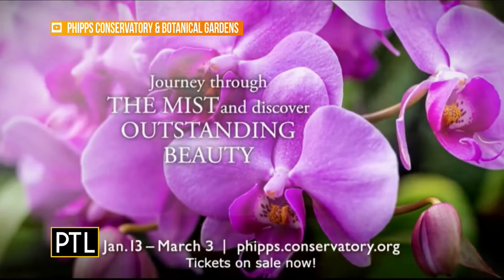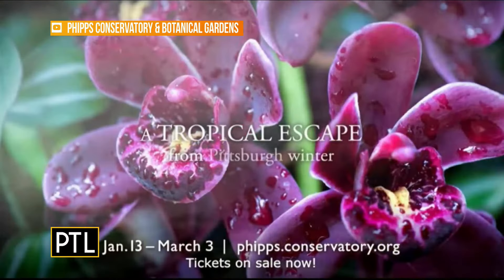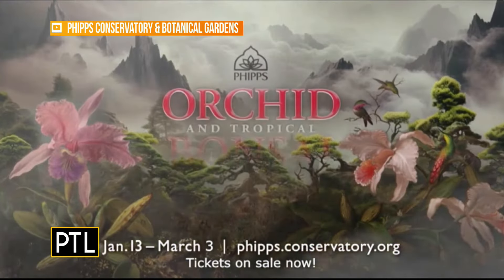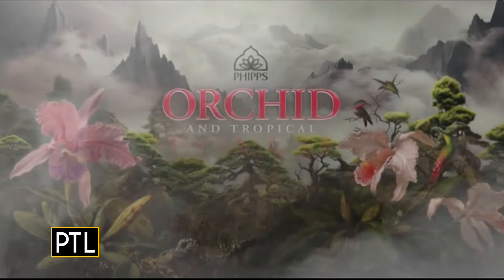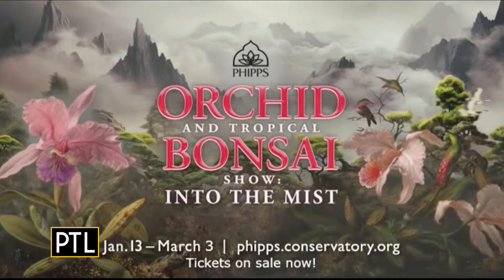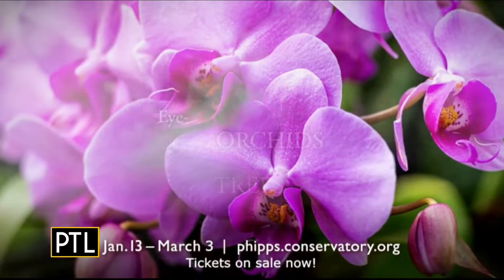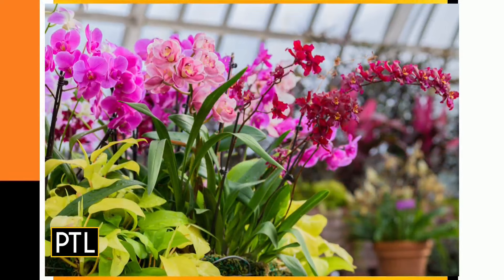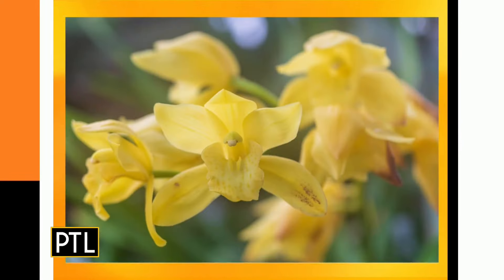I want to pop down over here so we can see some more bonsai in the serpentine room, which is always one of my favorite rooms. The serpentine is home to our tropical bonsai display for the next seven weeks, so come see. Oh my gosh, it's amazing — this room can always look so many different ways. And here it's full of these tiny trees, which even though they look small, many of them are older than us.